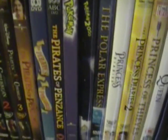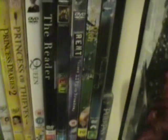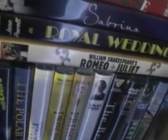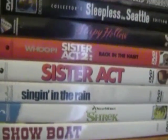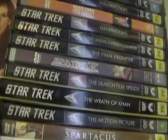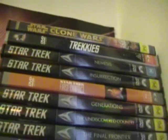Pokémon: The First Movie, Pokémon 2000, The Polar Express, Princess Diaries, Princess Diaries 2, Princess of Thieves, The Queen, The Reader, Rent, Rent Live on Broadway, Richie Rich, Roman Holiday, Romeo and Juliet (the 1990s version with Leonardo DiCaprio), Royal Wedding, Sabrina, The Santa Clause, Scooby-Doo, The Secret Garden, Serenity, Seven Brides for Seven Brothers, Shane, Show Boat, Shrek, Singin' in the Rain, Sister Act, Sister Act 2, Sleepy Hollow, Sleepless in Seattle, Sky Captain and the World of Tomorrow, Small Soldiers, Snakes on a Plane, Space Jam, Spartacus, Star Trek: The Motion Picture, Wrath of Khan, Search for Spock, Voyage Home, Final Frontier, Undiscovered Country, Generations, First Contact, Insurrection, Nemesis, Trekkies the Documentary, and Star Wars: Clone Wars.